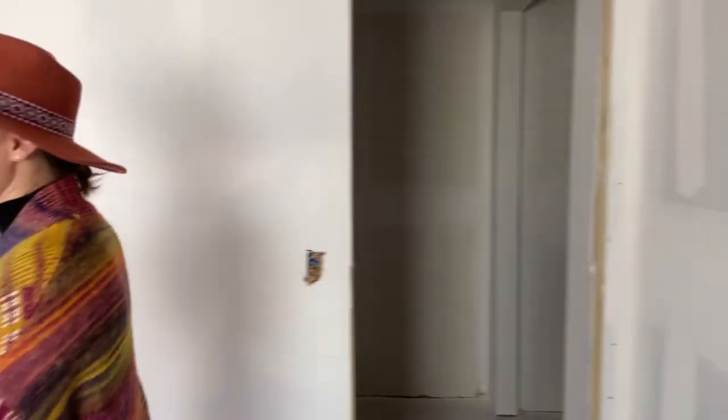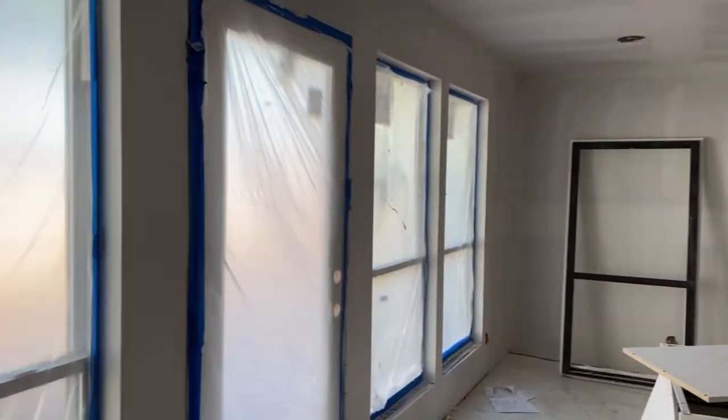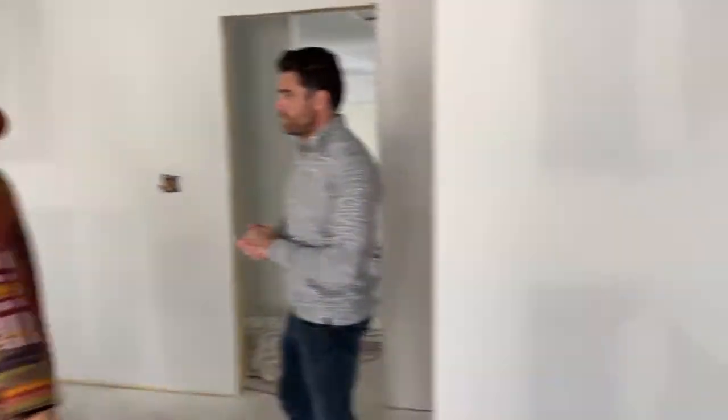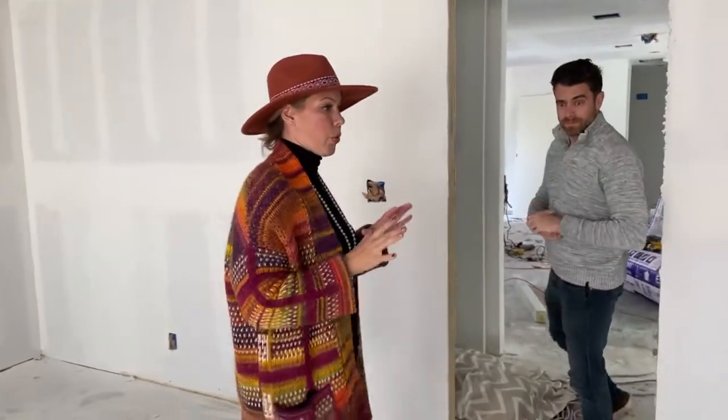So as we walk over to the other bathrooms — this is the owner's retreat. You essentially have your own access to the pool, private walk-in closet. You can go out to the garage down the hallway right here. So it really is an owner's retreat.